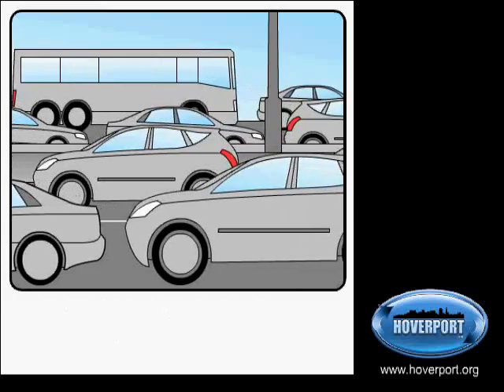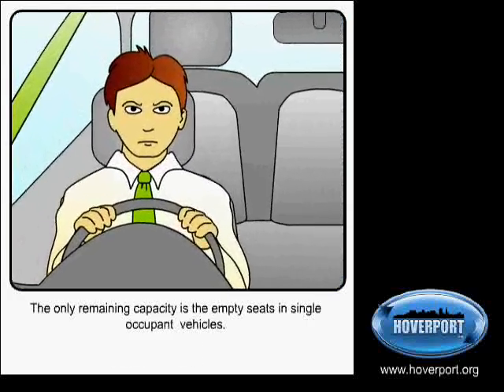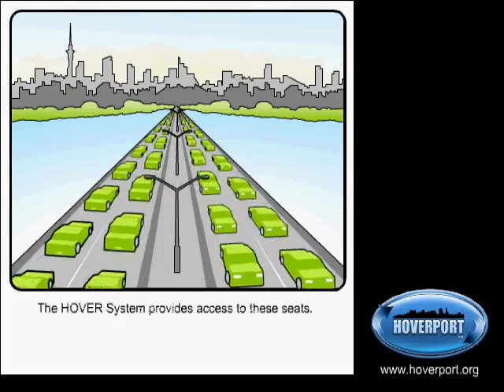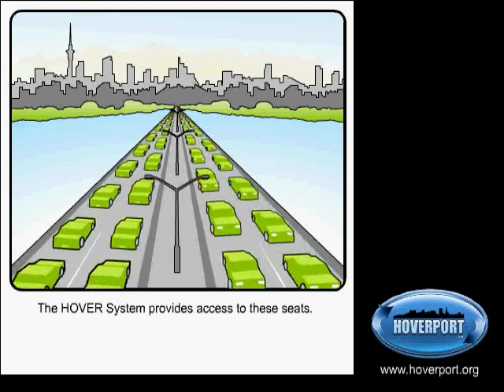The only remaining capacity is the empty seats in single occupant vehicles. The Hover System provides access to these seats. Traffic would flow freely if we could reduce it by as little as 15 to 20%.